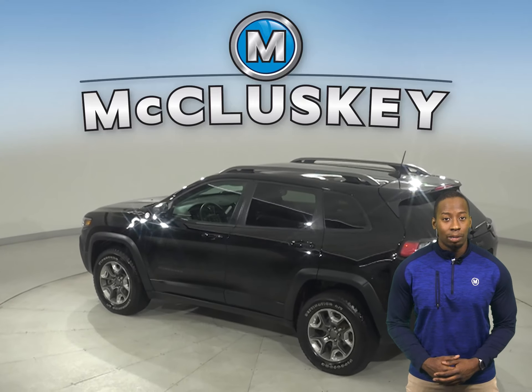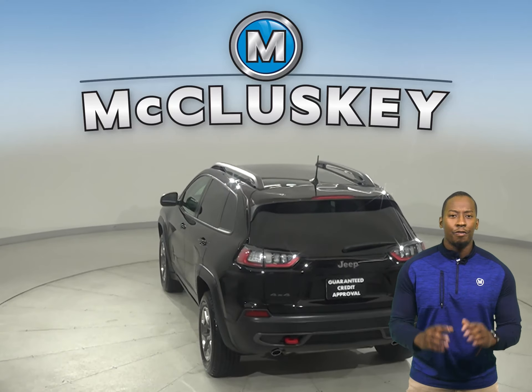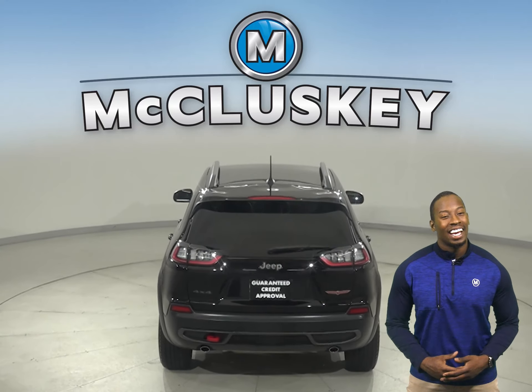This Cherokee is equipped with remote start, a backup camera, powered moonroof, heated and powered front seats, four-wheel drive, ABS brakes, and traction control.